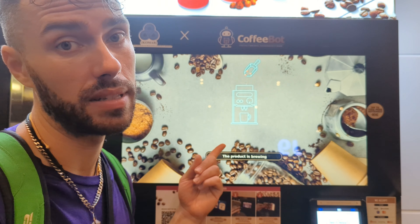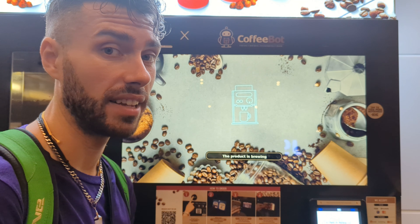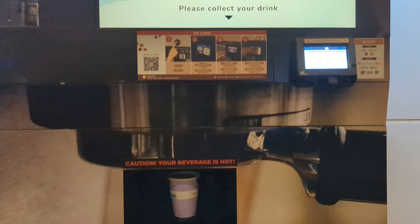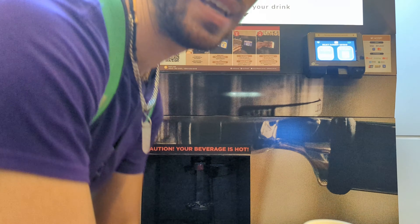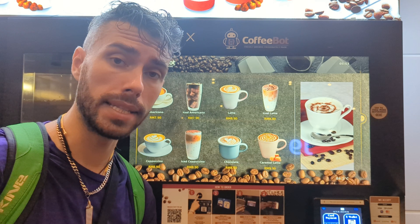They're adding more coffee beans. I love this thing. Now it's ready to go — just gonna grab my drink and have a taste test. Okay CoffeeBot, let's see how you did.